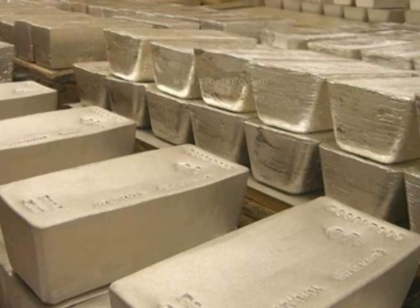So while the silver inventories at the Shanghai Exchange have declined just over 15 million ounces since the beginning of the year, silver inventories at the COMEX Exchange have increased almost the exact same amount during that time.